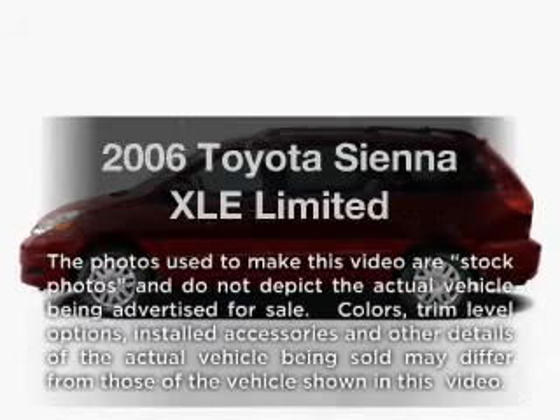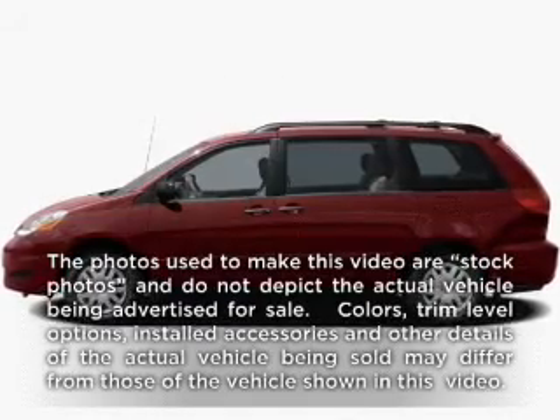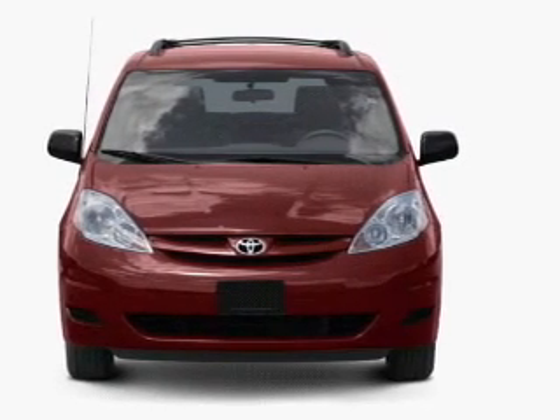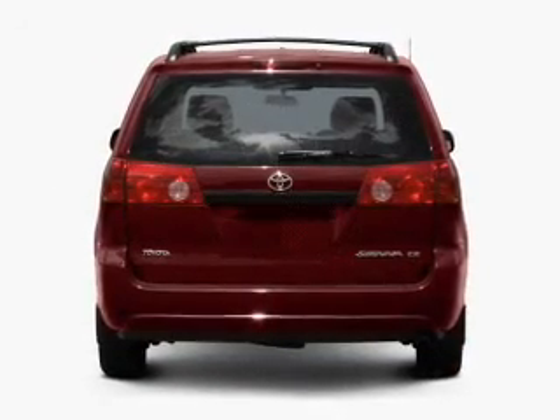Check out this 2006 Toyota Sienna. This is the set of wheels you've been looking for, with a reliable six-cylinder engine that responds smoothly to its five-speed automatic transmission.